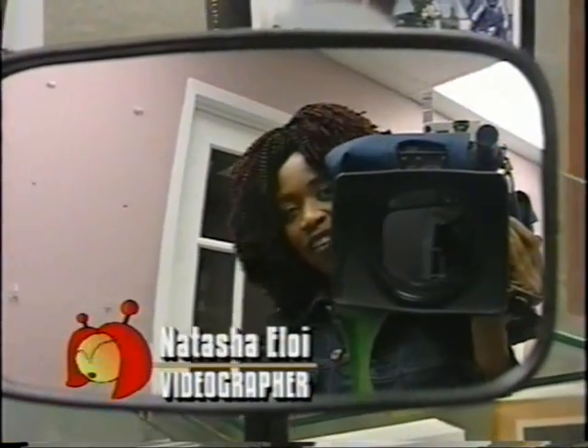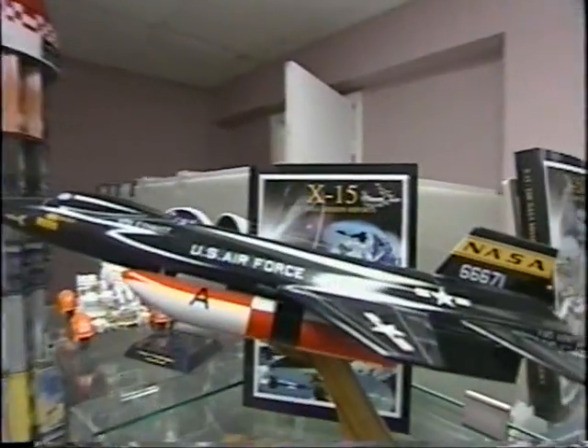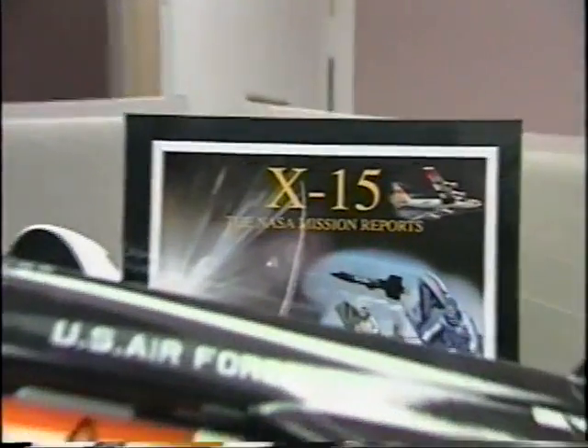Hold on to your captain's chairs, aviation enthusiasts, because you're not going to believe the latest addition to the NASA mission reports.